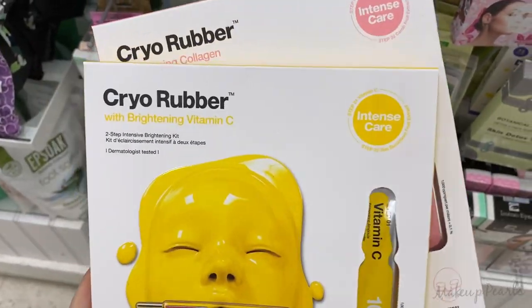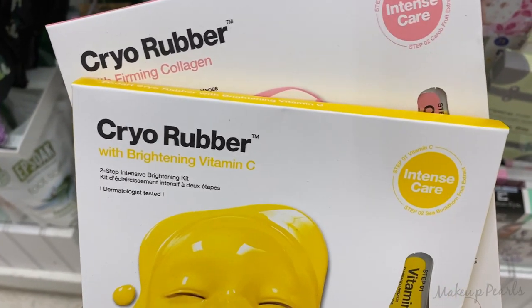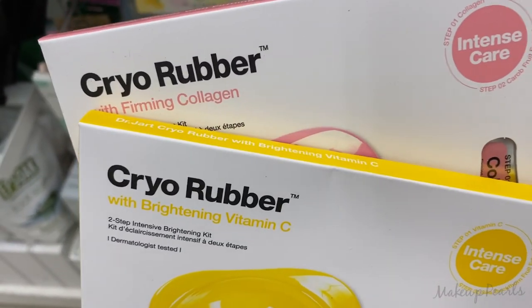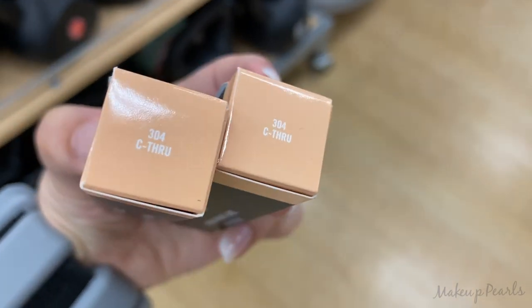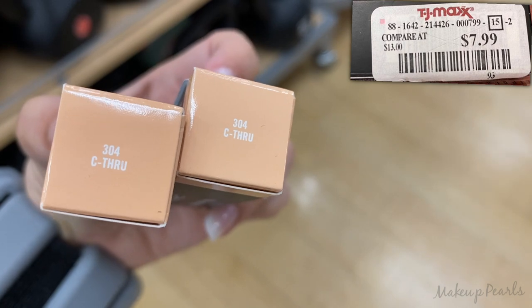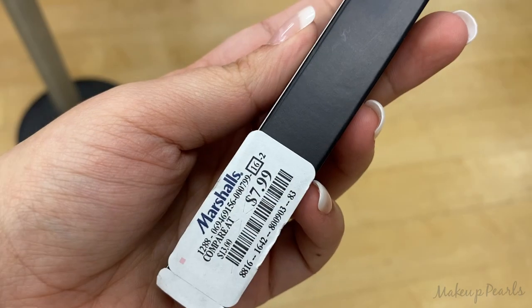This one is with the brightening and bright vitamin C, and then this one's with collagen — these go for $7.99. MAC lip gloss in the shade See-Through, number 304, going for $7.99.